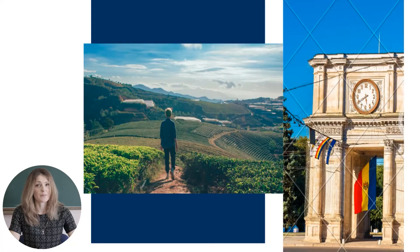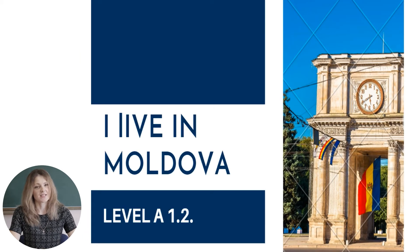Hello there, pupils! I'm Volga Vaskan and welcome to our virtual English class. Look at the screen. There are some pictures there. Do you have any ideas what they refer to? You are right! They refer to Moldova. This is the topic we are going to focus on today.